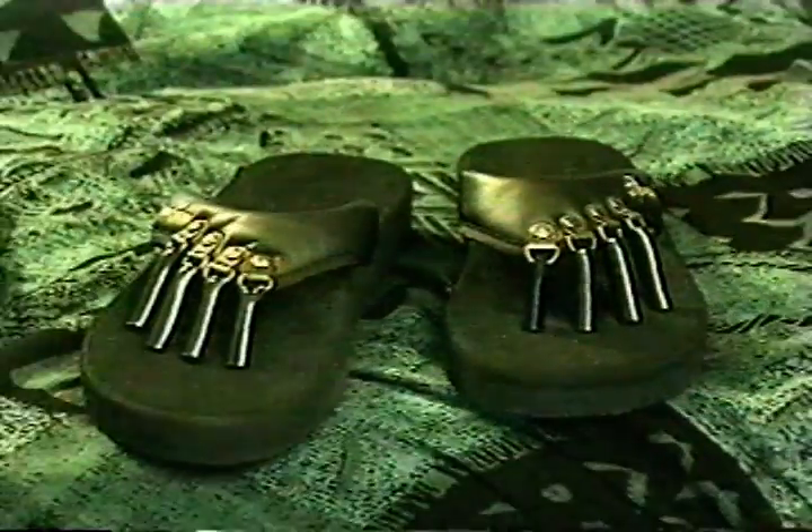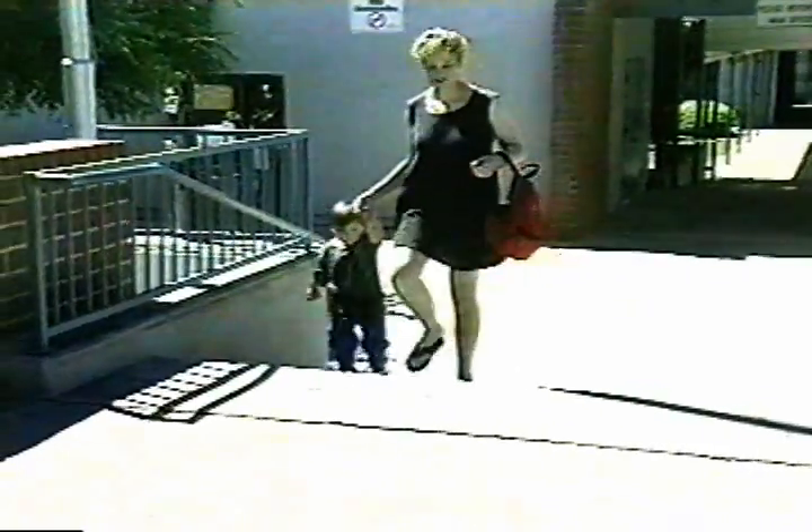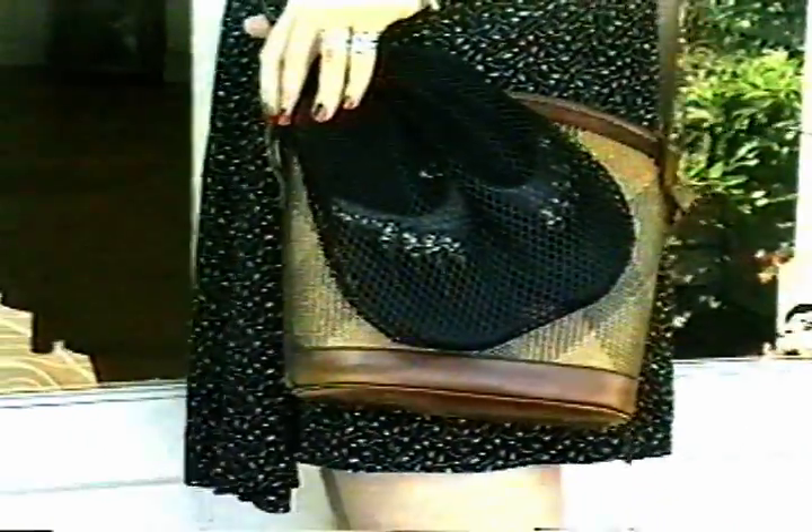Introducing Spreadums, the new upscale pedicure sandal — stylish and comfortable enough for everyday wear. Walk right in. The client brings their own personal sandal to their pedicure.